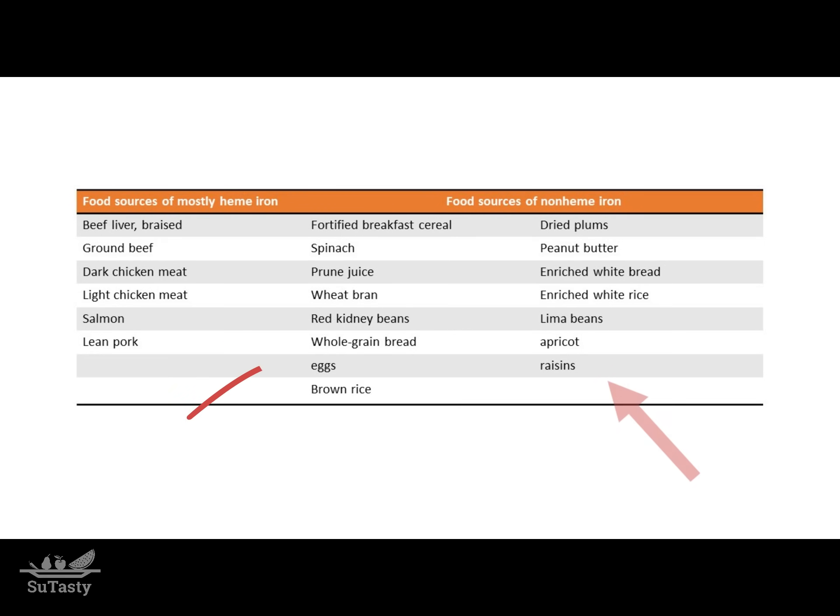The primary food sources of non-heme iron are fortified breakfast cereal, spinach, prune juice, wheat bran, and beans and peas.